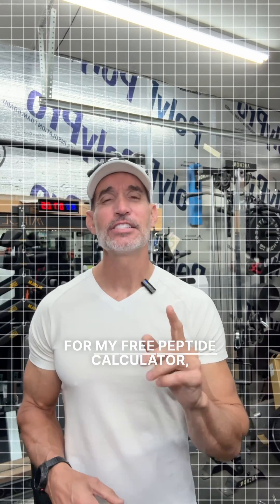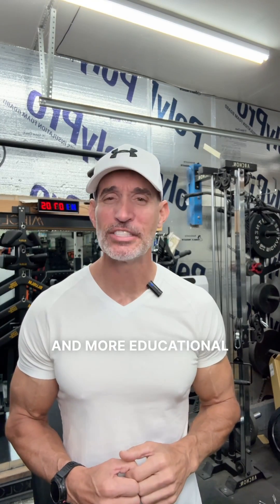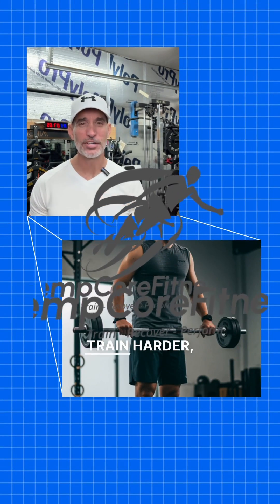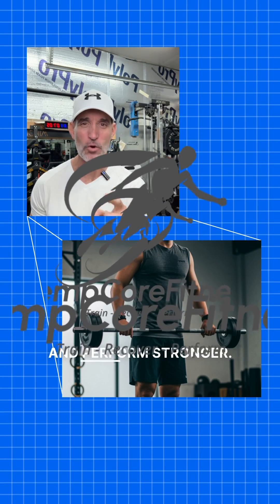For my free peptide calculator, safe sourcing checklist, and more educational tools, head to KempCoreFitness.com — everything's in one place. Train harder, recover smarter, and perform stronger.